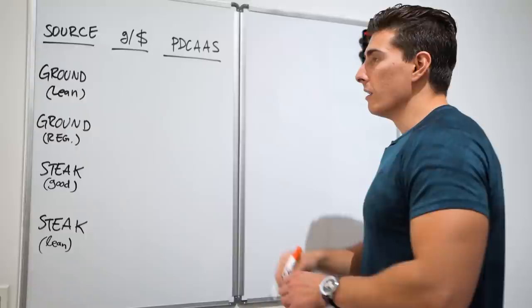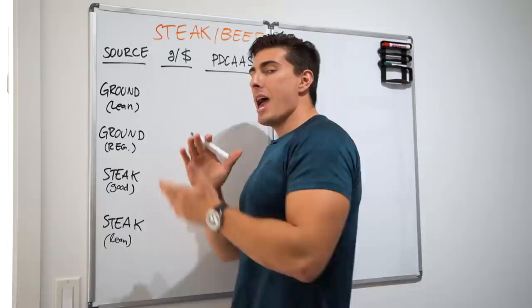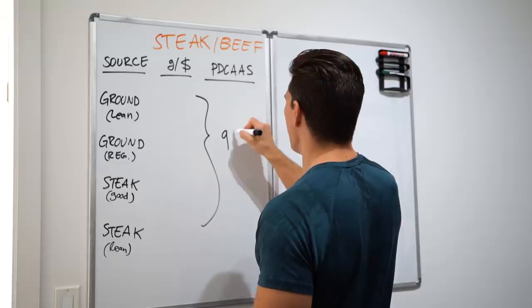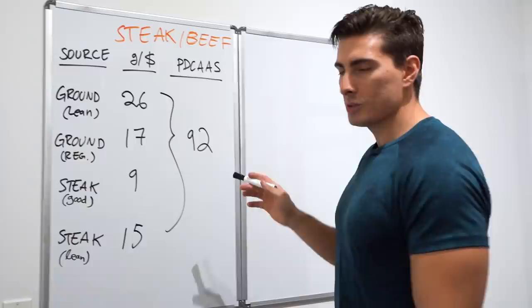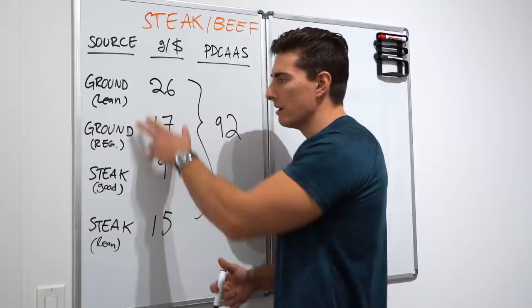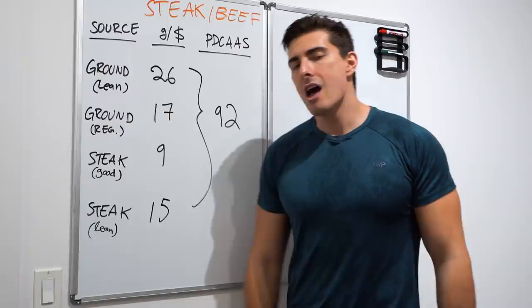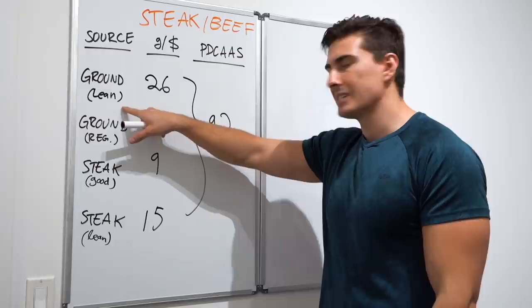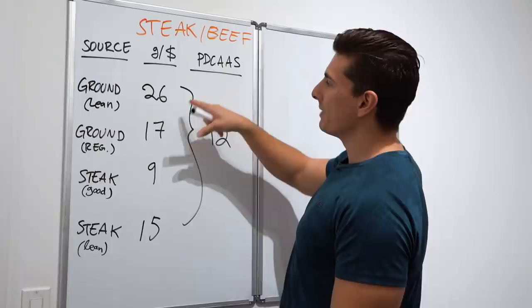Next on the docket: steak, beef, eating cows in general. Not surprisingly, the protein score is an excellent 92. From a pricing standpoint things get interesting — with ground beef, comparing regular 70/30 versus leaner 90/10, you might immediately think the fattier one is cheaper. And you'd be right from a raw food standpoint. But from a protein standpoint, the lean version has significantly more protein, so your actual cost savings are better despite the higher sticker price.